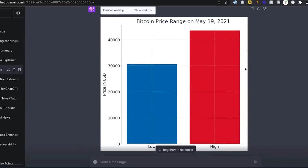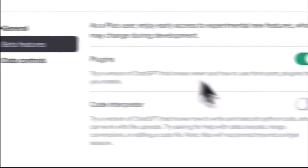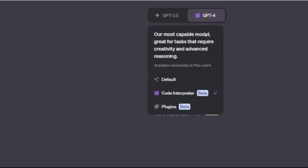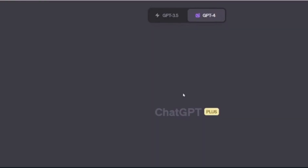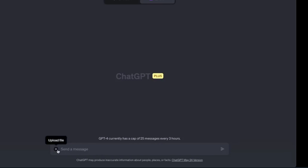Once you have your ChatGPT Plus subscription, how do you access code interpreter? Inside your account, go to Settings, select Beta Features, and activate the code interpreter option. Once the beta feature is activated, you can select code interpreter for any chat session. You'll even see the prompt field has a new area to upload files.